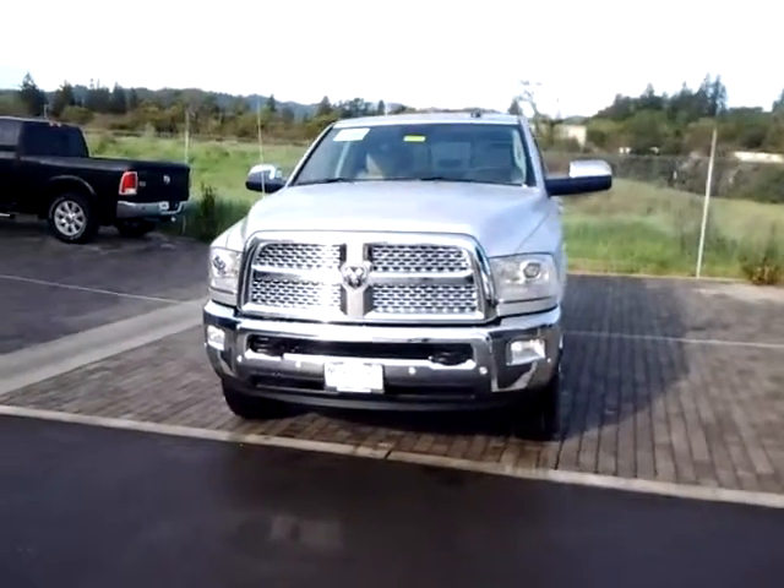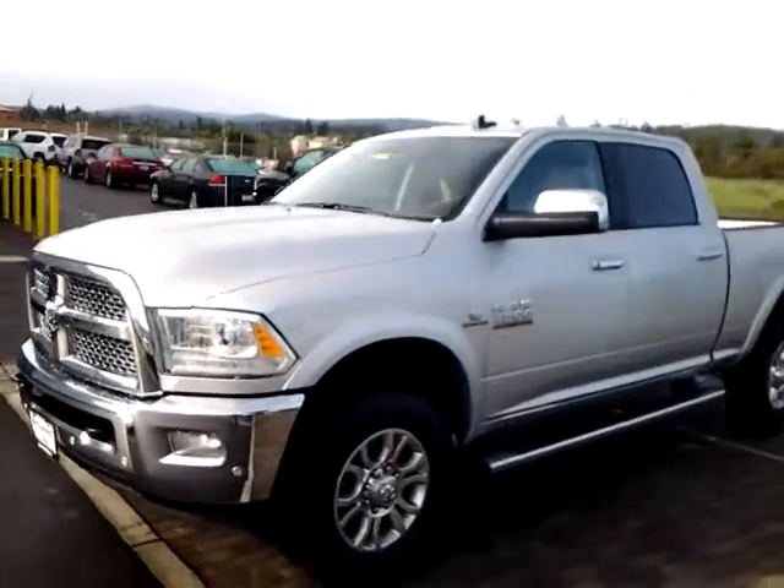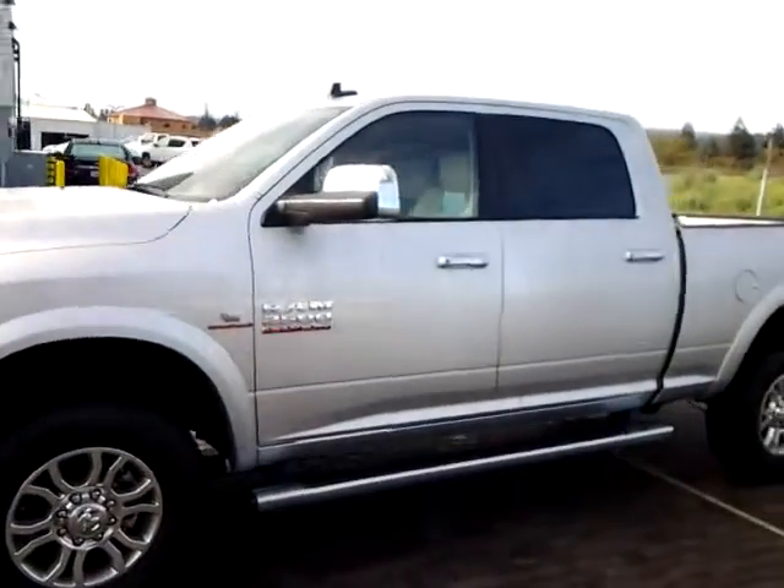Morning Ira, Mike over at McConnell Group in Healdsburg. Just wanted to give you a quick walk around of a 2016 Ram 2500 you'd inquired about.